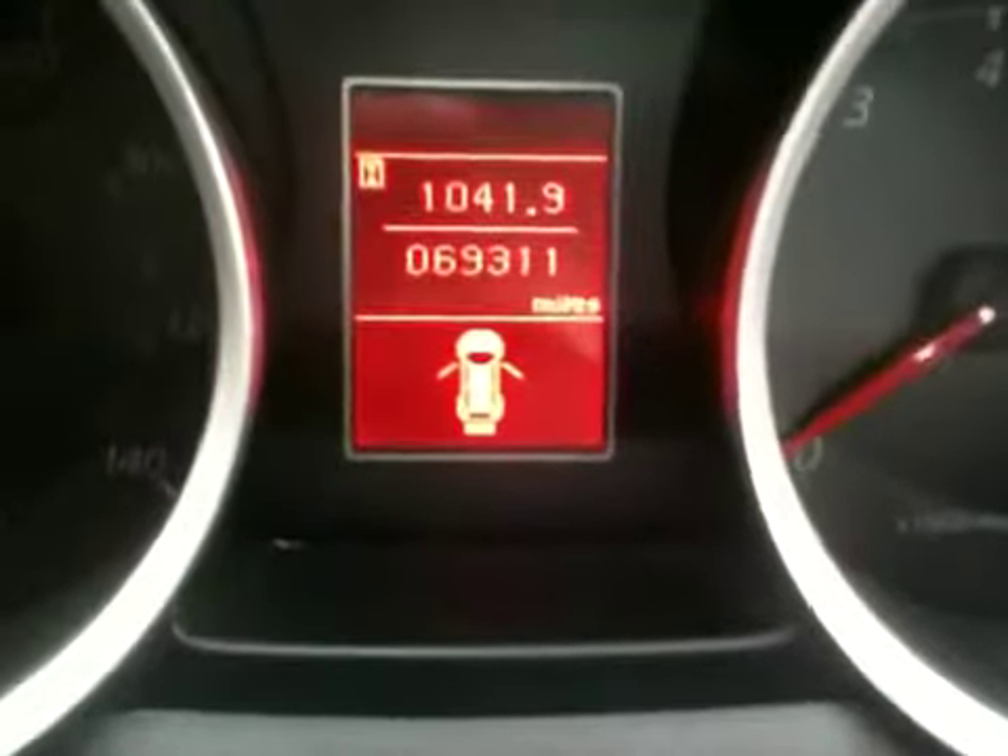There's the actual mileage to date. You also have steering wheel controls as well as Bluetooth and cruise control.